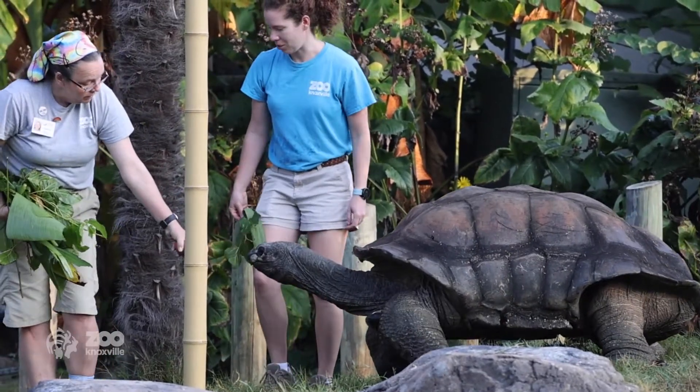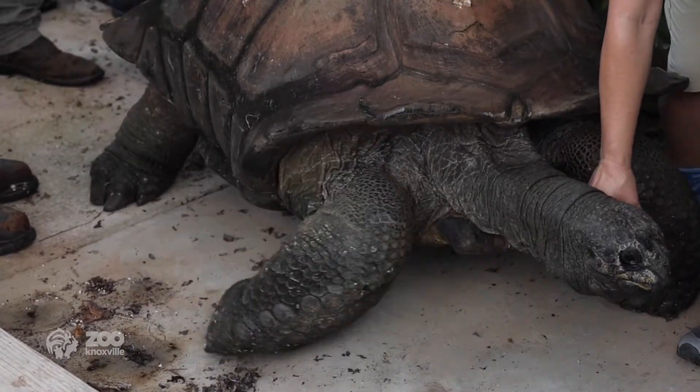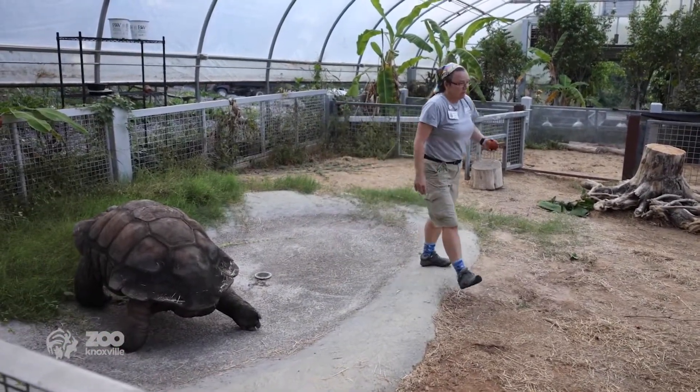Here in East Tennessee you might still see turtles crossing the road or basking in a lake — those are temperate turtles used to the different seasons here. Whereas our Aldabra tortoises come from a small island about 300 miles northwest of Madagascar, completely tropical. They're just not adapted to our cold weather, which is why they have to go into our climate-controlled greenhouse that stays a balmy 80 degrees year-round.